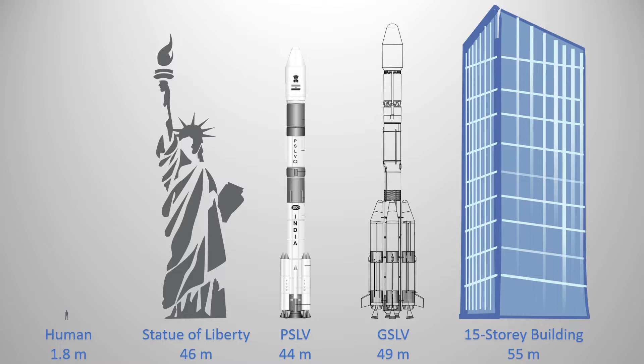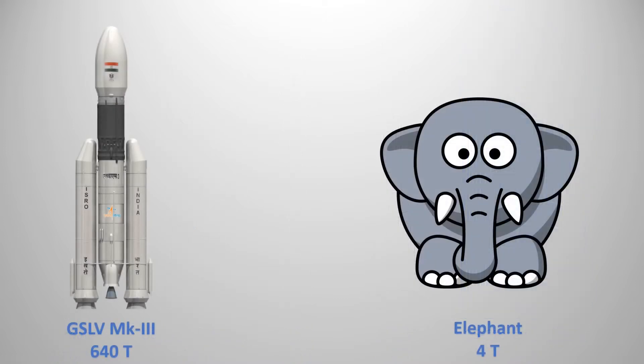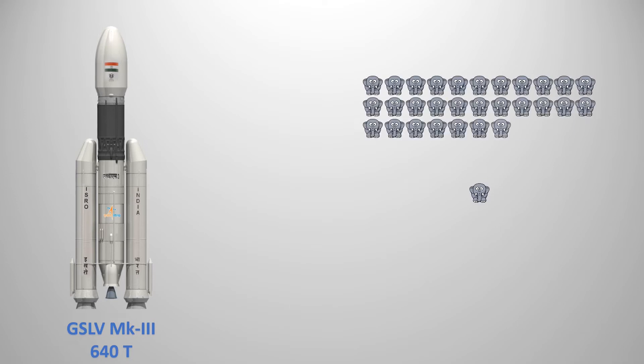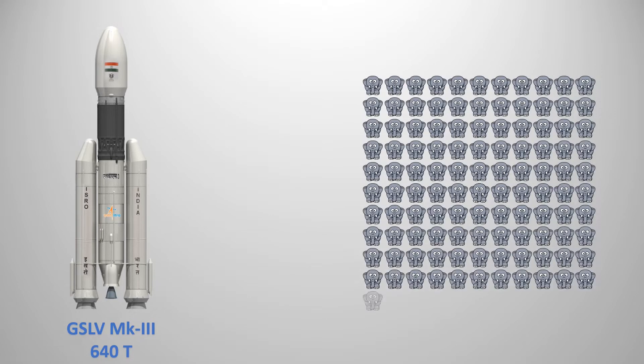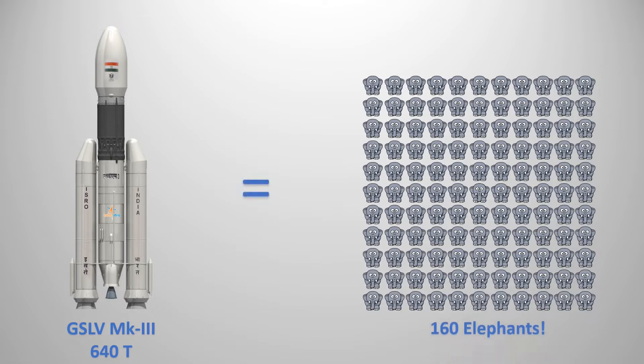The size of a rocket usually depends on the size of the satellite it needs to carry. At the time of liftoff, our GSLV Mark III rocket weighs about 640 tons. That is equal to the weight of about 160 elephants. That is indeed massive, isn't it?